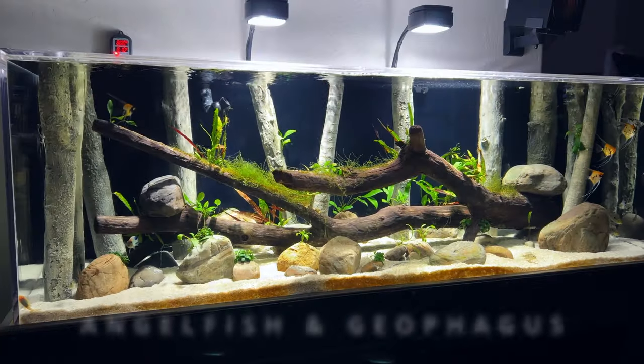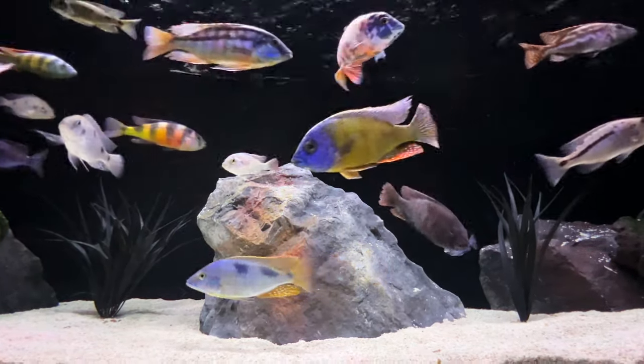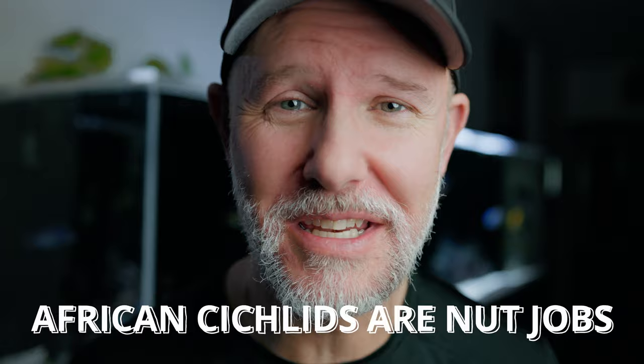This first tip may seem super obvious, but believe me, it gets skipped by so many new fish keepers. You need to research the fish you have and the tank you're gonna use before you buy your fish. These are angelfish and geophagus. And just by the name angelfish, you'd have no idea that they can be quite aggressive. Both of these fish need different water parameters than African cichlids do. If I put those fish with my African cichlids — this is my African cichlid tank, Alcatraz — these guys would tear them apart, because African cichlids are complete nutjobs. Fortunately, I did my research before I bought my tanks and my fish, so I didn't run into any abnormal surprises.